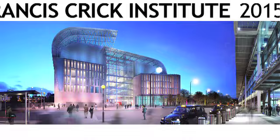This is the biggest development for biomedical research in a generation, specifically because it's all housed in this one building, in this one site.